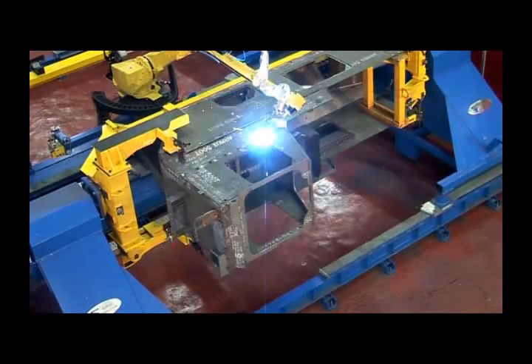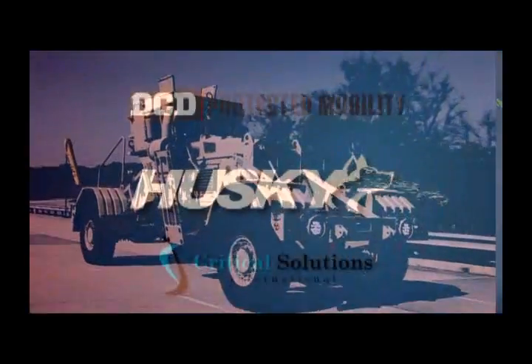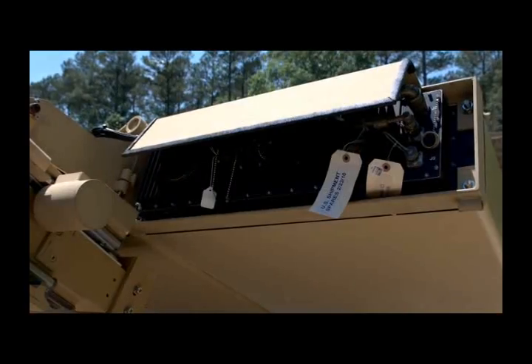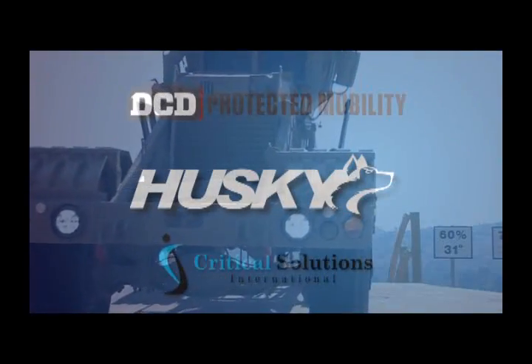This revolutionary system is designed and manufactured in the Republic of South Africa by Protected Mobility, a division of DCDPTY Ltd., with engineering support on all classified components supplied by our US partner, Critical Solutions International.